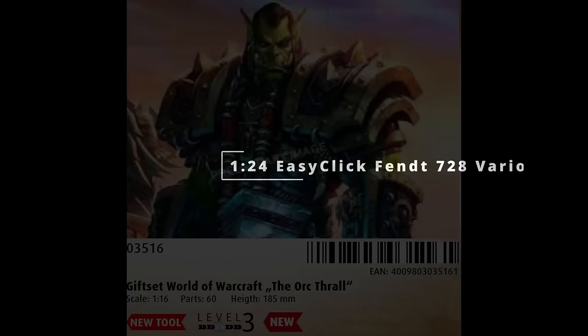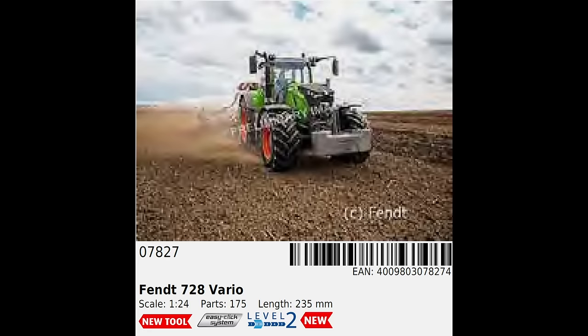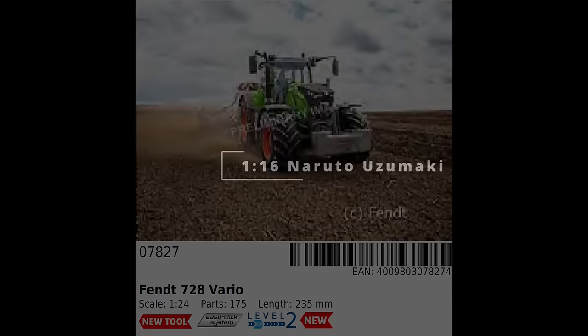The last two new tools are both EasyClick kits, aimed at beginner modellers from two very different potential markets. The first is the Fendt 728 Vario Tractor, which I imagine might have wider general appeal amongst existing modellers, as well as being accessible for younger modellers who like tractors — and many young girls and boys do. It's definitely not for me, but it's a good and welcome move.